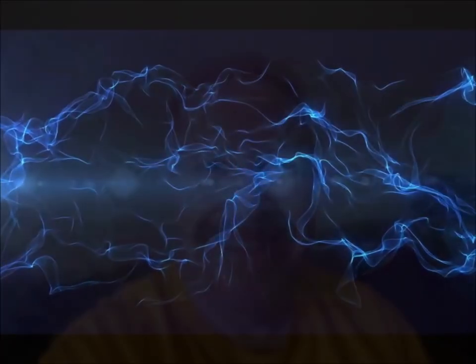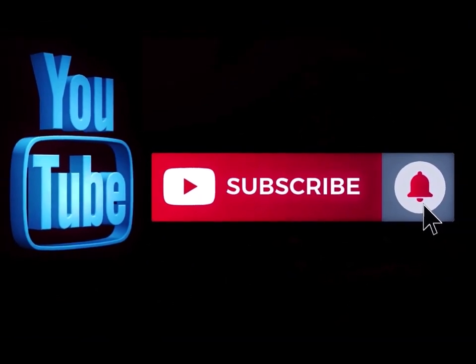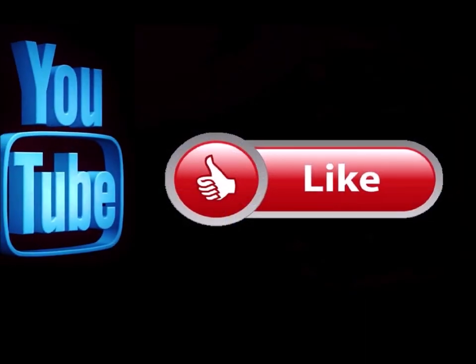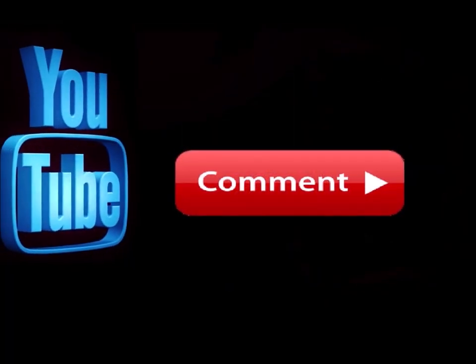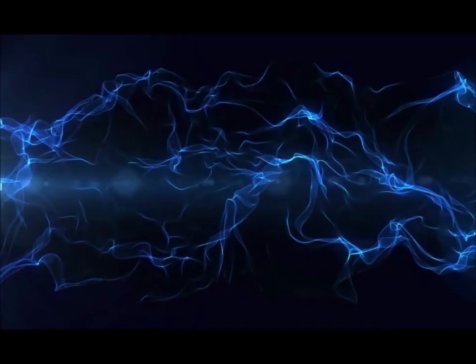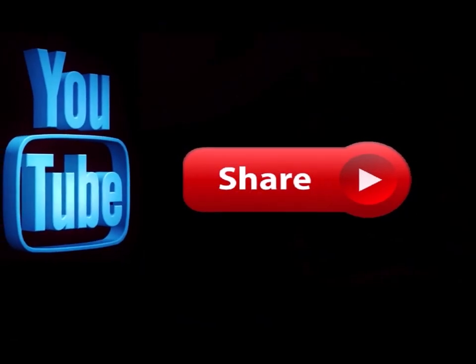Please subscribe to my channel if you haven't already, and hit the notification button so you know when I'm doing a new video. Like this video and leave me a comment down below — let me know what you think. Feel free to share this with any of your social media sites.